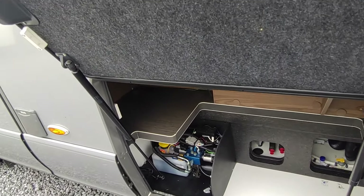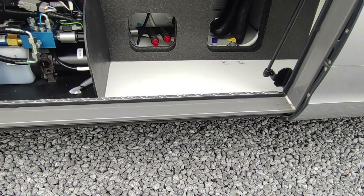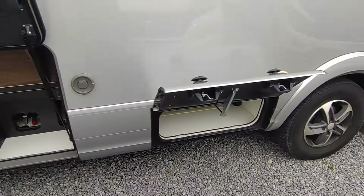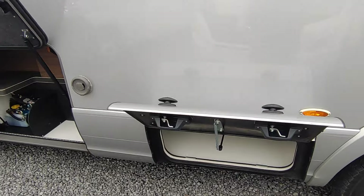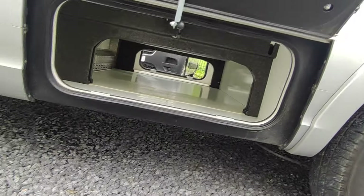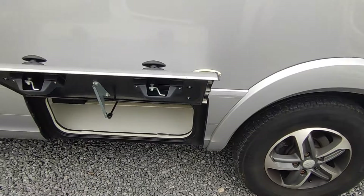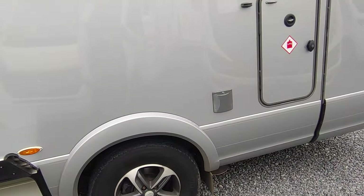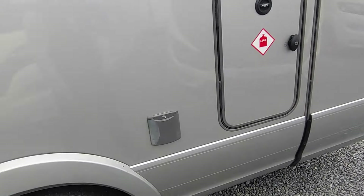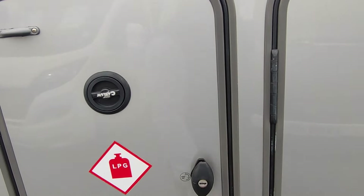To quote Victor Kiam: Hymer liked Goldschmidt so much they bought the company. Double floor all the way around; you've got alarm sensors and a Cat 1 alarm on all the locker doors. All your kit, equipment, and ablutions are between the floors basically, so you've got first-class insulation — nothing will ever freeze up. This is a 365-days-a-year proposition. Massive underfloor storage lockers, all heated — look how clean that is. Front lounge, kitchen, bedroom windows; it's the island bed one.